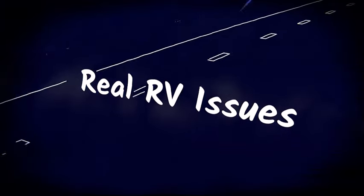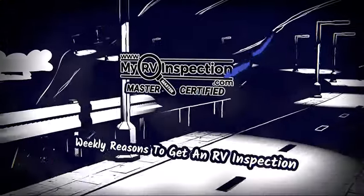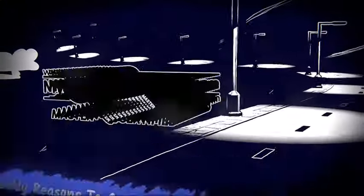This might stop things from working, might cause shorts that cause other damages, and could cause a fire. So this is a major issue that needs to be taken care of before they take possession of this RV — and it was found by the RV inspector that they hired, not the dealership. With your weekly one reason to get an RV inspection, this is Jason, and you have a nice day. I'll see you next time.